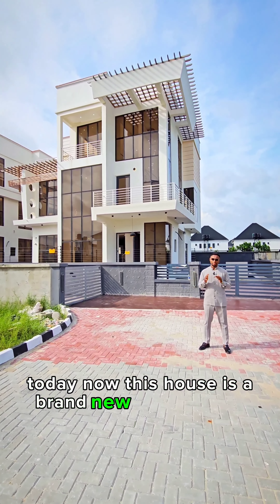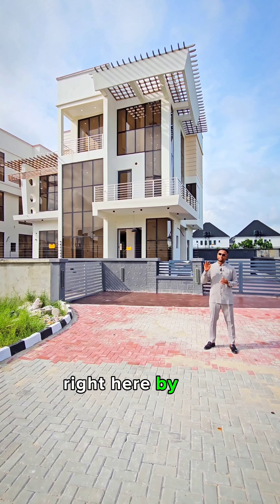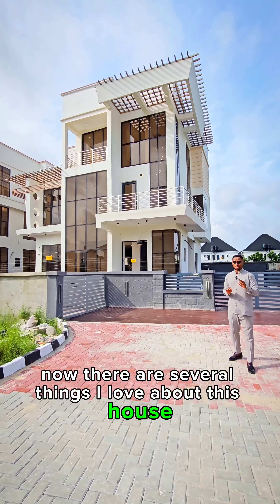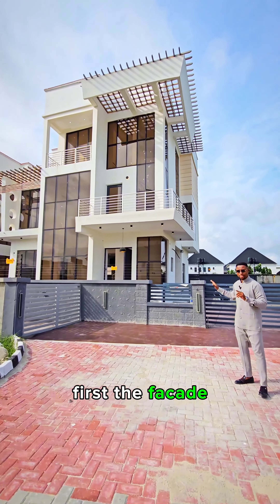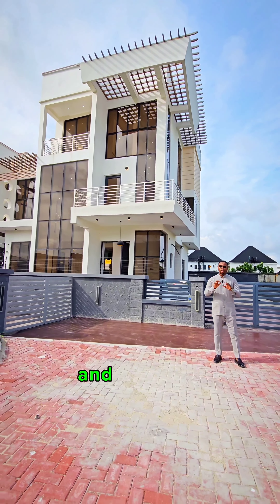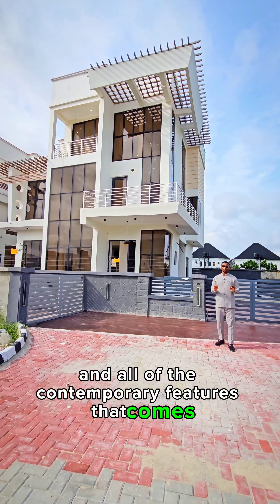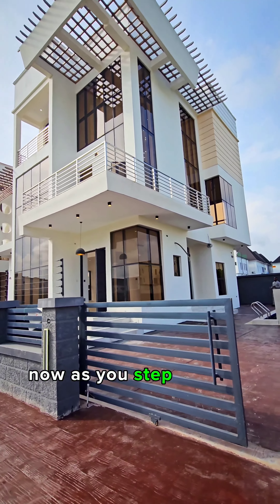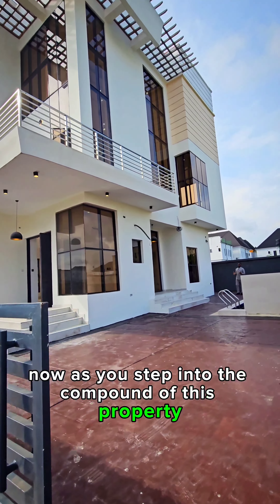Ladies and gentlemen, this is Kels and I'm so excited to show you something beautiful today. This house is a brand new five-bed duplex right here by the Chevron Toll, Lekki. There are several things I love about this house — first, the facade; secondly, the architecture of this house, the spacing and all of the contemporary features that come with this property. Step inside and let me show you around.